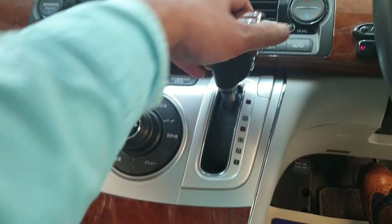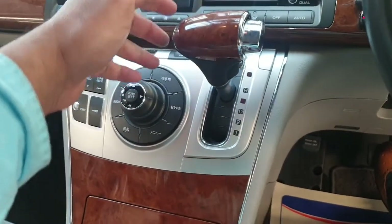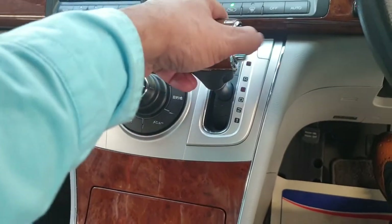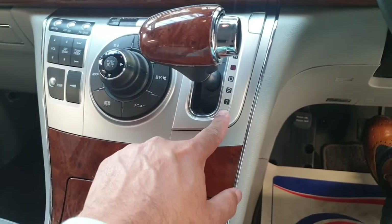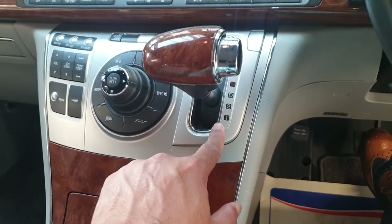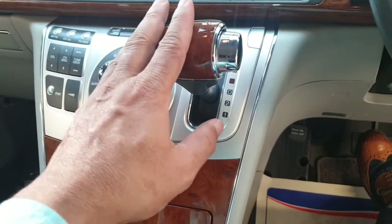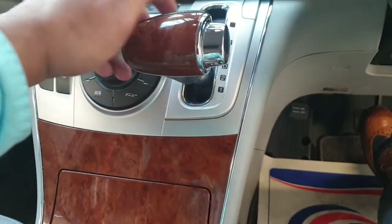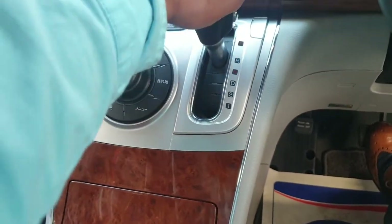The gearbox is very nice and simple — reverse, neutral, drive. If you're towing something and want a lower ratio, there are low ratio settings: one and two, so you can use those as well.